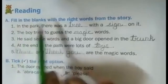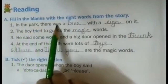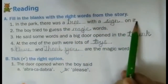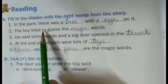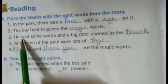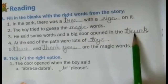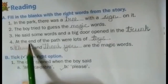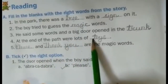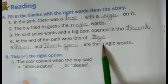A1. Fill in the blanks with the right words from the story. First: In the park, there was a tree with a sign on it. Second: The boy tried to guess the magic words. Third: He said some words and a big door opened in the trunk. Fourth: At the end of the path were lots of toys. Fifth: Please and thank you are the magic words.